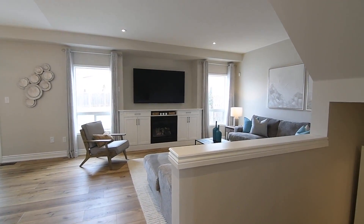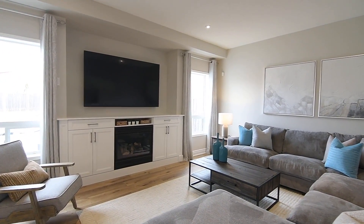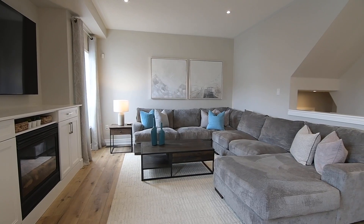The family room features the coziness of a gas fireplace surrounded by built-in cabinets with a deep mantel ledge and a media niche above it, with two east-facing windows on either side, and has the added brightness of pot lighting.